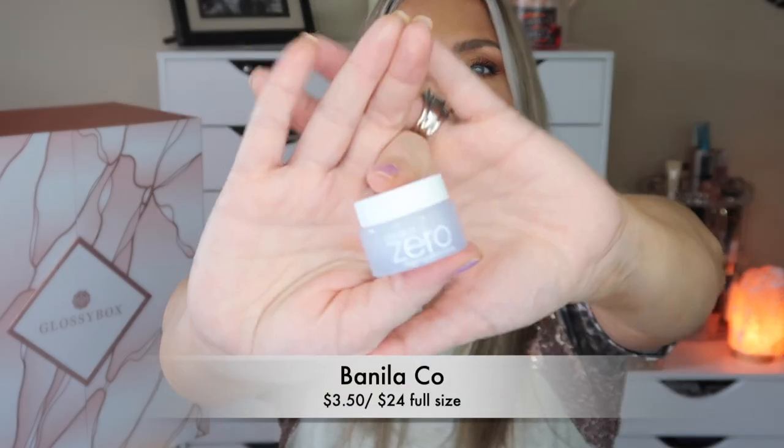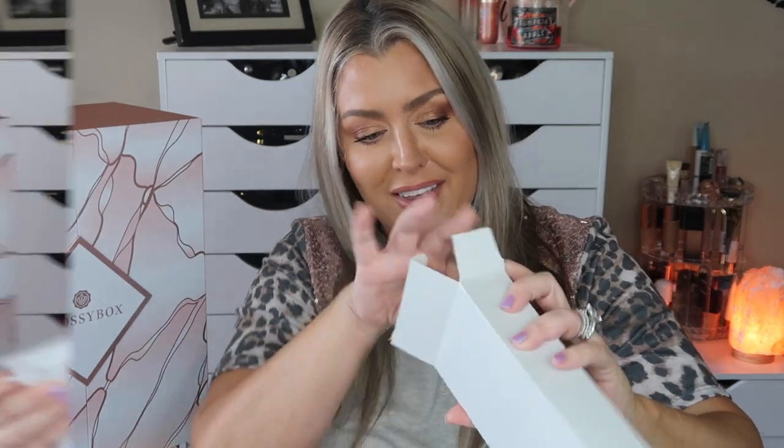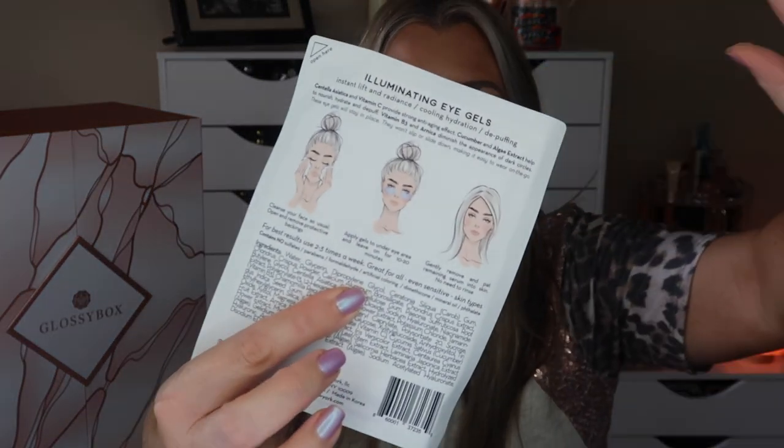I love these unboxings — I want to do the happy dance! Day 3: we have Clean It Zero cleansing bombs. I love cleansing bombs — look how adorable that is, super cute! I always do a double cleanse, so very nice. Day 4 is the Ona New York All Eyes on Me illuminating gel pads. Under-eye pads are so amazing — lay down, relax, take a little soak in the bathtub.